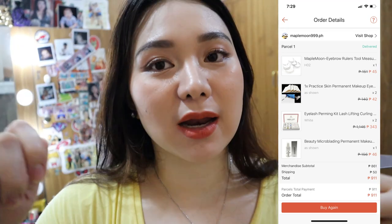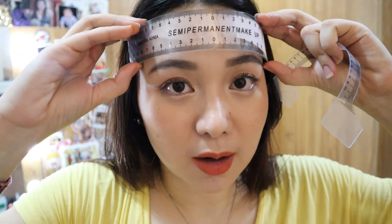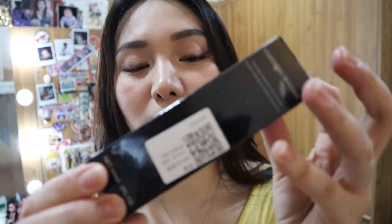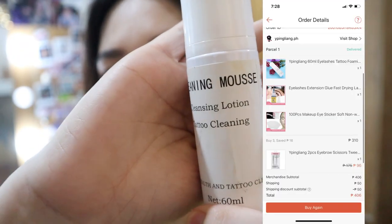Sa mga di pa nakakaalam, nag-train po ako ng eyebrow tattoo. Ruler para dyan — para pantay ang kilay ng kikilaya. Cleaning mousse — ang ganda na ito! Dalawa yung binili kong ganito. Sa mga nagtatattoo dyan, bili po kayo ng ganito — nilalagay dito tapos kinakalat kahit konti lang, matatanggal na yung ink. Mas mura siya compare sa ibang brands, safe naman, nakakawala rin siya ng pain.